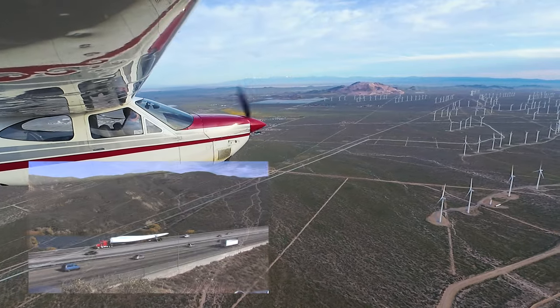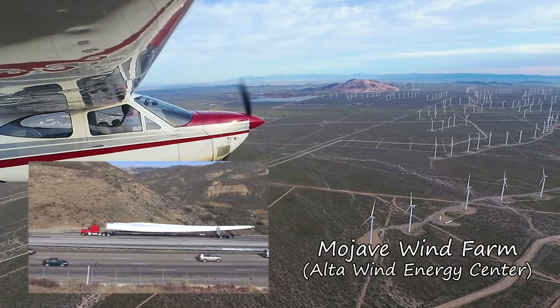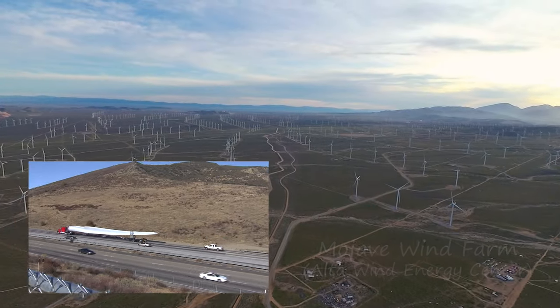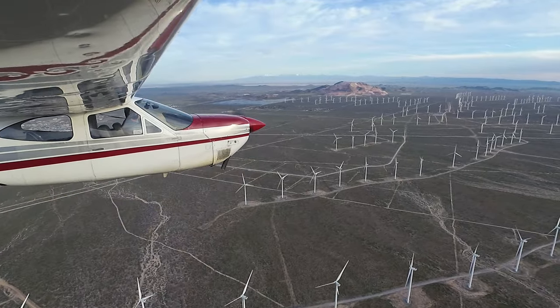Here are the windmills near Mojave. It's hard to tell how big they are until you see it up close — that's 120 feet of vane on that truck. With that vane pointing straight up from the mast, the windmill tops out at over 300 feet.